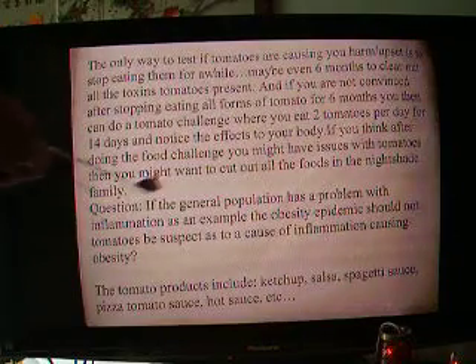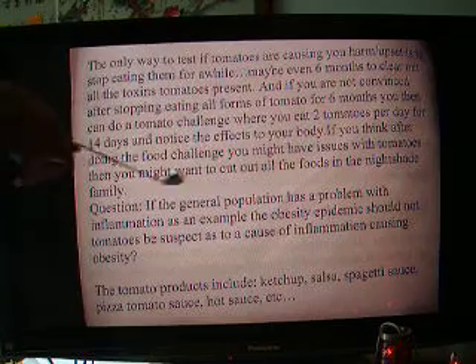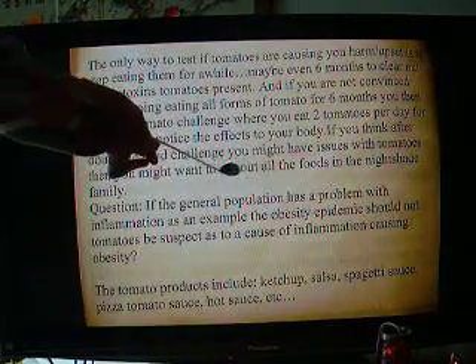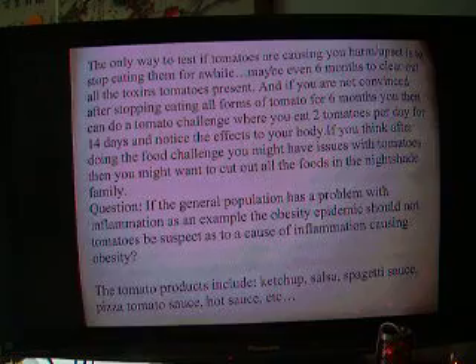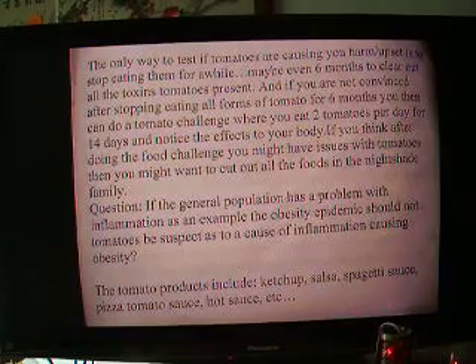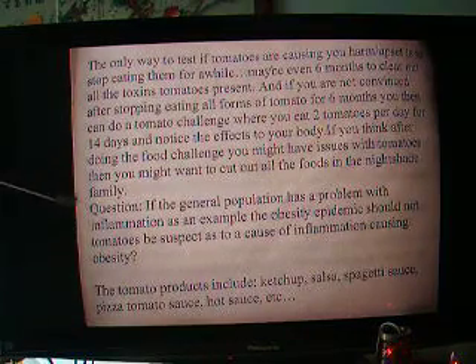If you think after doing the food challenge you might have issues with tomatoes, then you might want to cut out all the foods in the nightshade family. Like eggplant — there are several peppers I believe that are involved as well. You will have to do a search on that to get a full list of the nightshade vegetables.